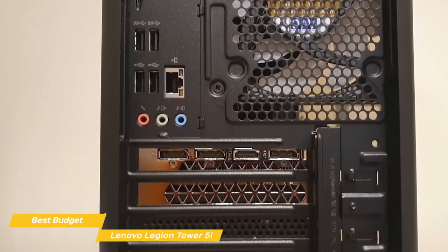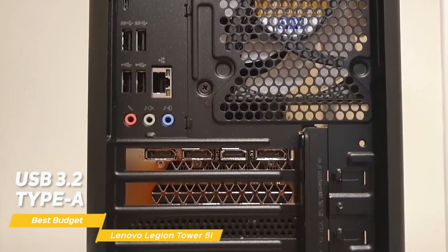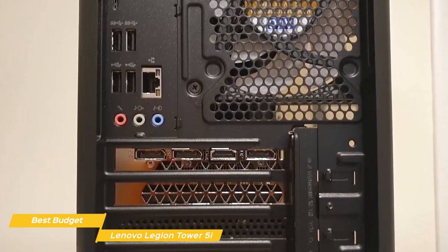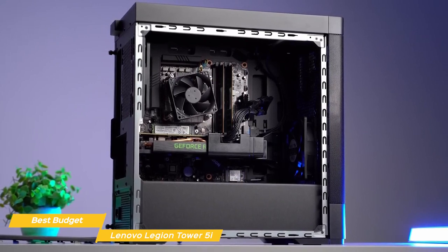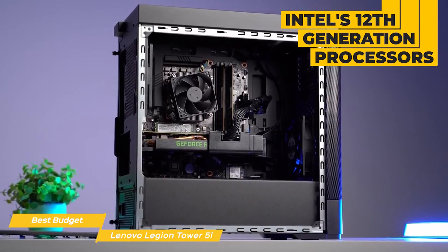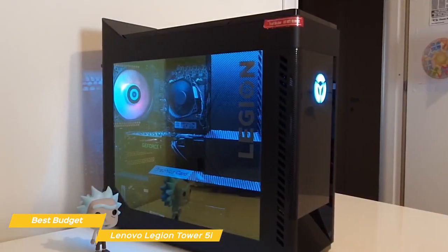On the back you'll find plenty of ports including USB 3.2 Type-A, Type-C, Ethernet, and audio jacks. There's also a good number of expansion slots for you to add additional hardware. Under the hood, this PC is packing some serious hardware. You have the option of Intel's 12th generation processors, and the unit I have here is rocking the i9.